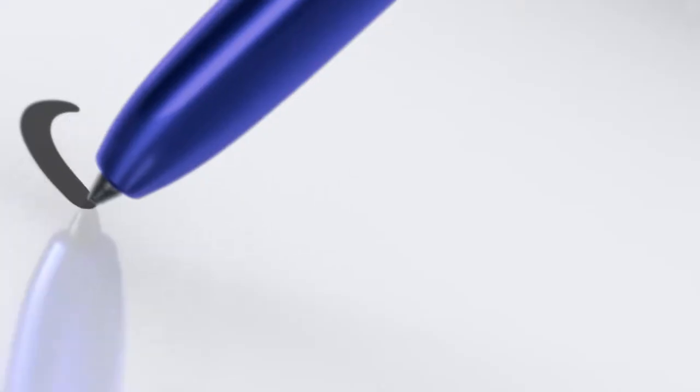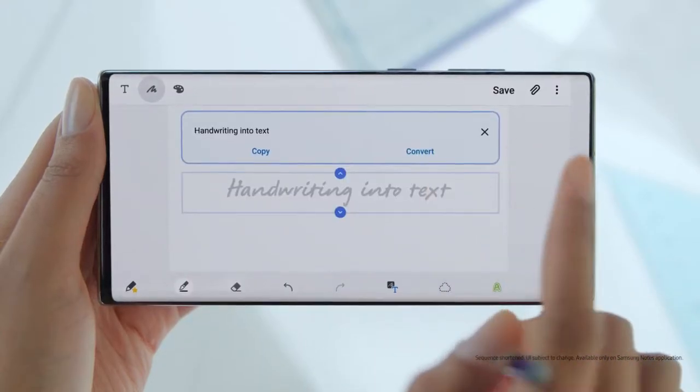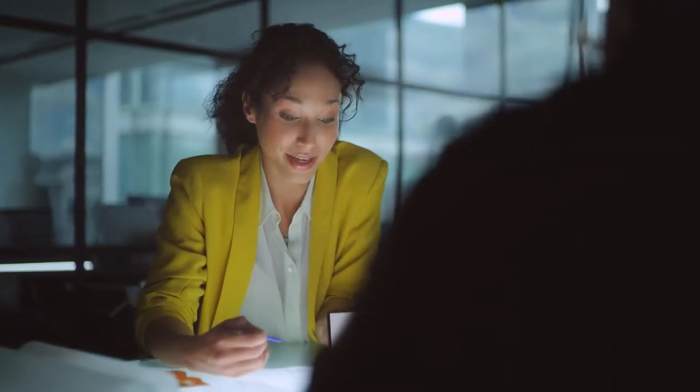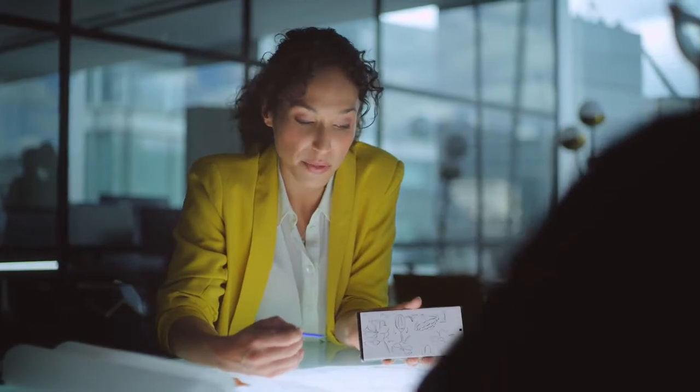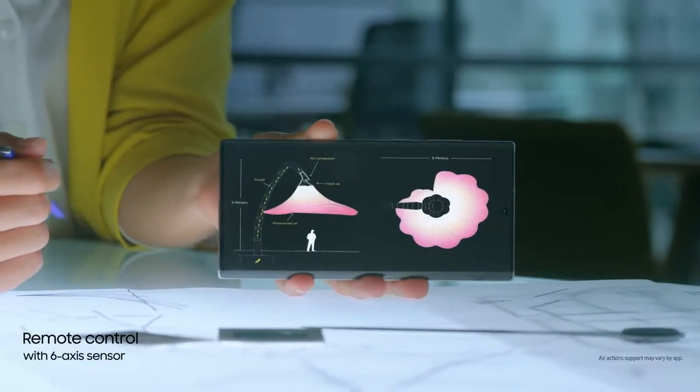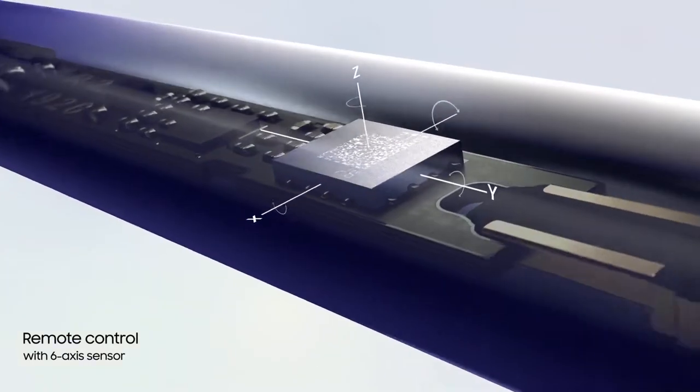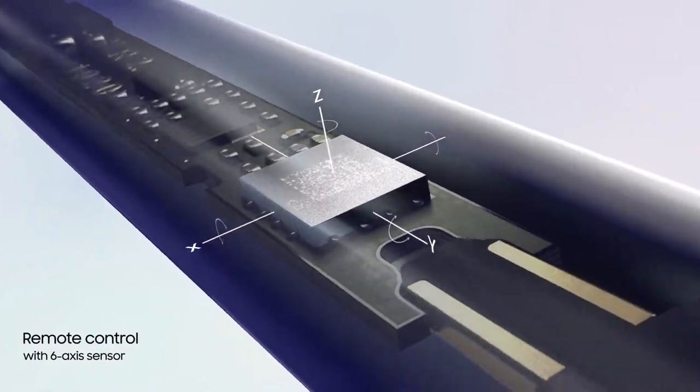S Pen turns writing to text, lets you share thoughts instantly, and with Bluetooth, becomes your remote control. Inside Note 10, S Pen continuously charges, and with a 6-axis gyro sensor, offers touch-free gesture control.